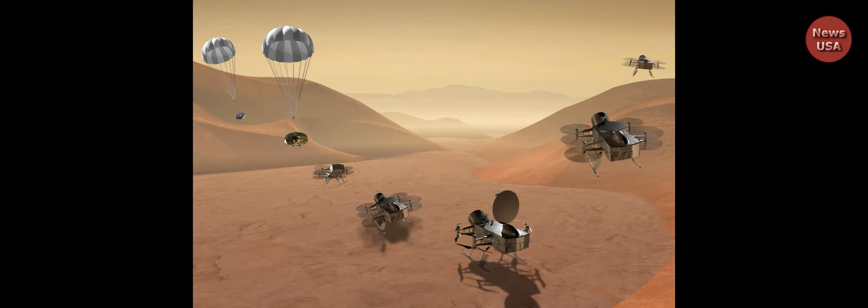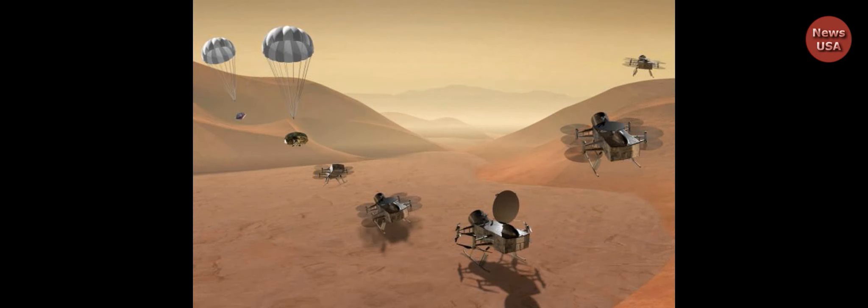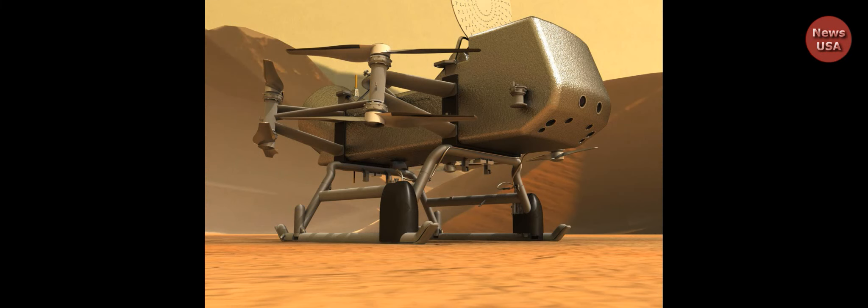Ingenuity was a technology demonstration, said Alex Hayes, an associate professor and the director of Cornell University's Center for Astrophysics and Planetary Science in Ithaca, New York. You can now expect follow-ons to expand the technology to actual science missions that use flight.